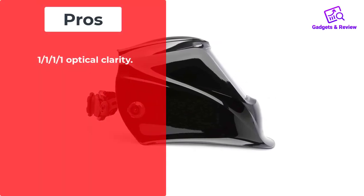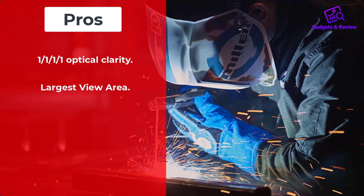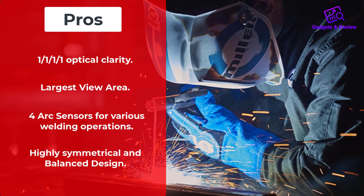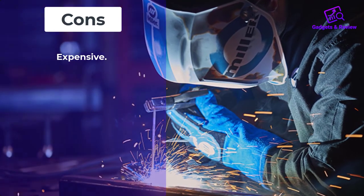Pros: 1111 Optical Clarity, Largest view area, 4-arc sensors for various welding operations, Highly symmetrical and balanced design. Cons: Expensive. Number 5.